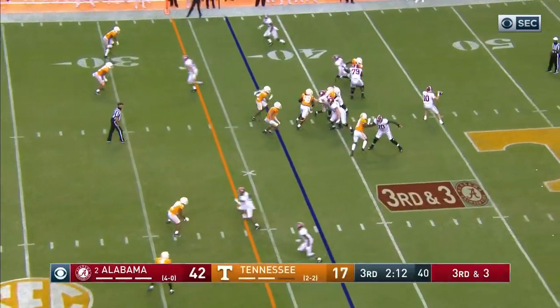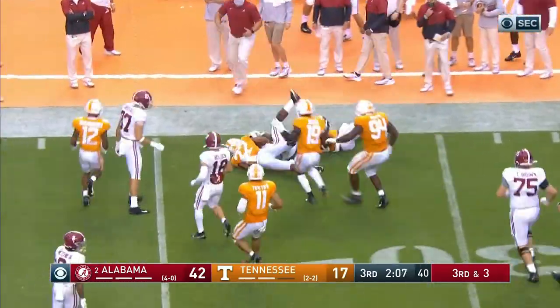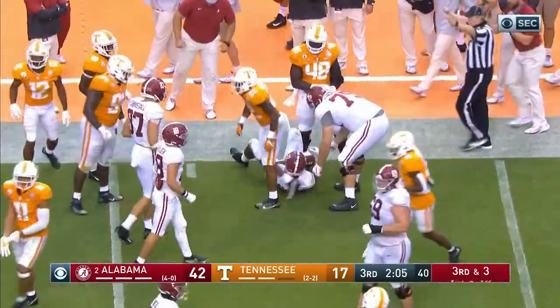77 yards so far. Here comes the extra blitz and a completion to Najee Harris — first down — and he pulls his way to the 23-yard line.